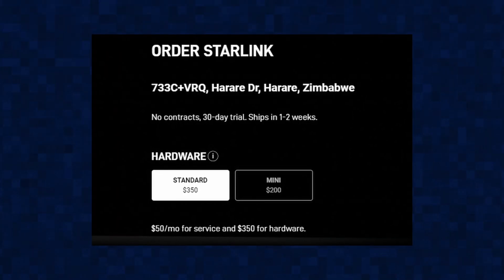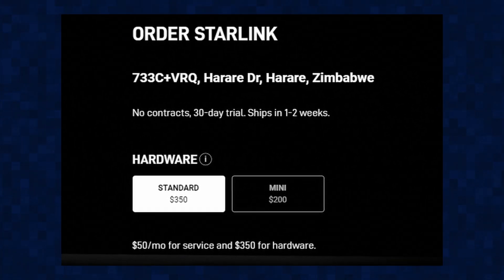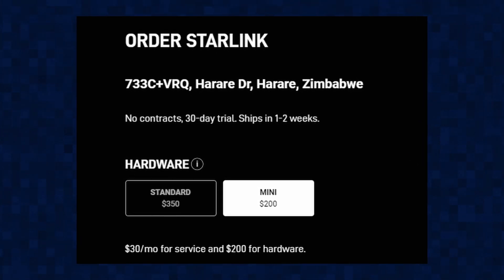The price currently on the Starlink website is $350 for the kit with a $50 subscription, and that is almost the same amount we are paying for the Econet Smart Biz at the moment. There's also the option for the Mini, which is going for $200 with a $30 subscription.